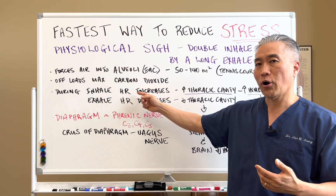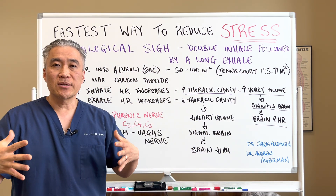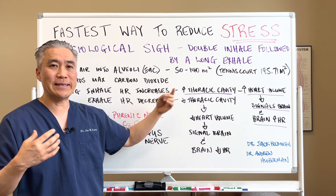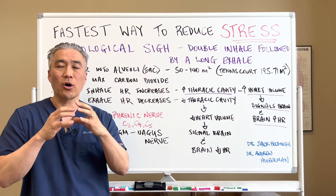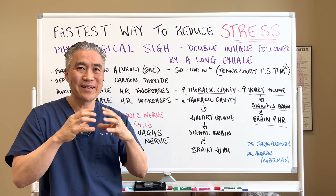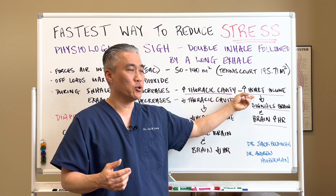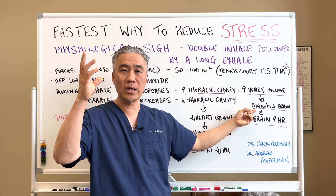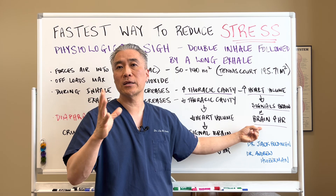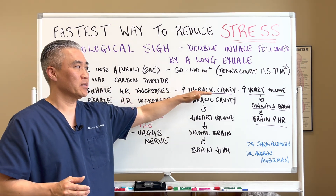During inhalation, the heart rate actually increases. When you do this, the diaphragm contracts and goes down, and the thoracic cavity increases in size. When that happens, the heart temporarily increases in size, increasing volume in the heart. That sends a signal to the brain saying we need to increase our heart rate, so the brain sends a signal back and the heart rate goes up. So the inhalation portion actually increases heart rate.